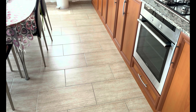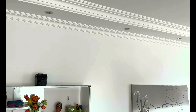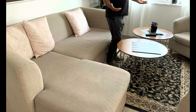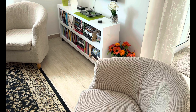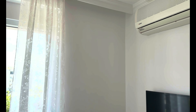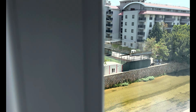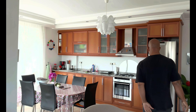Der Boden ist Fliesen, 30x60 Fliesen – schauen auch gut aus, mediterran muss ich sagen. Stuckarbeiten natürlich wunderschön gemacht. Ansonsten hat man hier einen Wohnbereich, wo eigentlich 4 Personen leicht Platz nehmen können. Man kann den Fernseher einschalten, wobei man hier aus dem Fenster auch das Wasser sieht – zwar Flusswasser, aber es kommt von den Bergen hinten und fließt in das Meer rein.